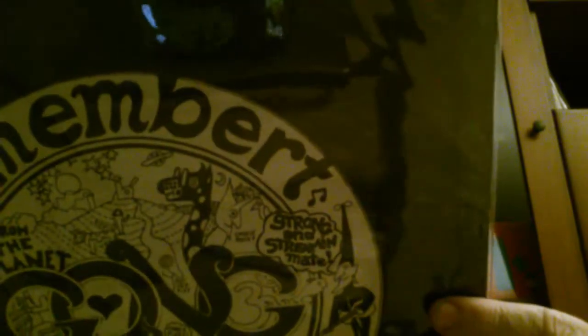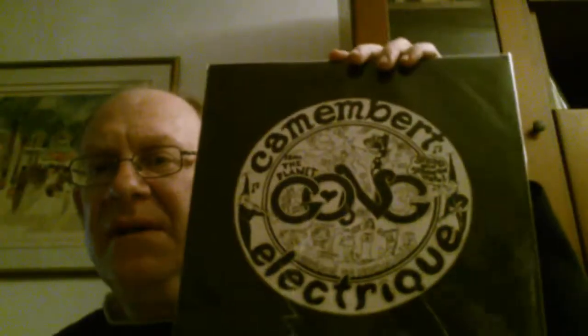Gong prog band — this one again is an original on the Virgin label. This is 'Camembert Electrique' — the French-sounding 'Camembert Electrique.' But it is an English pressing on the original Virgin label. Very nice.